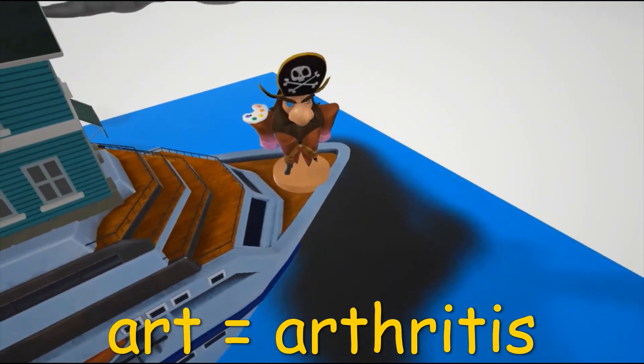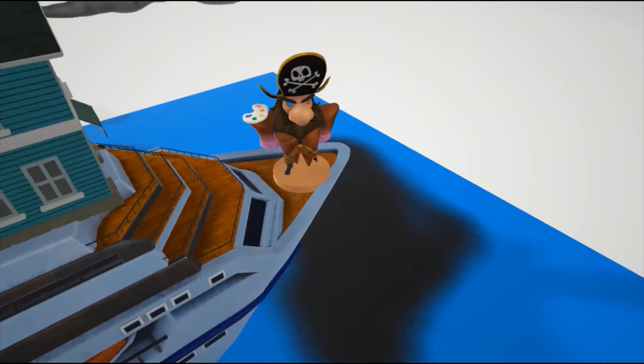On his shoulder over here, he has this art set. Art, in our videos, is for arthritis. Alkaptonuria can present with debilitating arthritis, since homogentisate acid is toxic to cartilage.